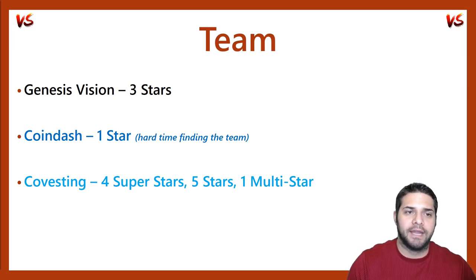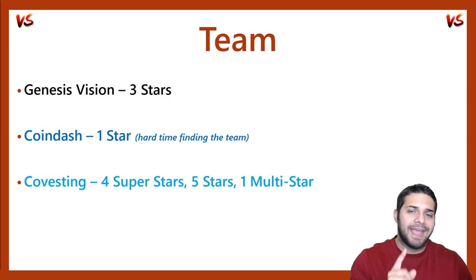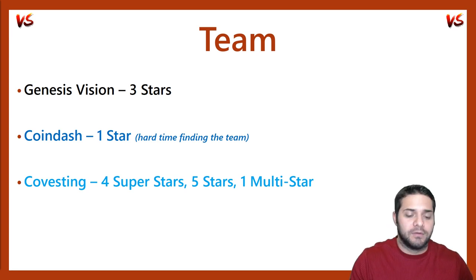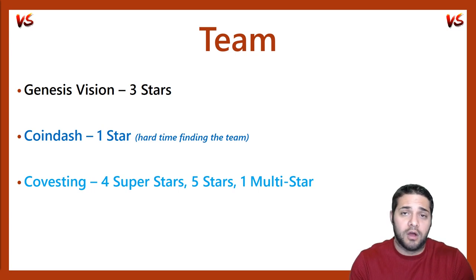After that, we have Coin Dash. This was actually super hard to find their team. They don't have any links or it's not easy to access on their website, and I can't stand when companies do this. They had one star and it was their Android developer Niv. This was pretty disappointing just because I couldn't find very much information on the team — I literally had to go to their LinkedIn and hunt them down. With that being said, I could have easily missed some superstars that are on this team.